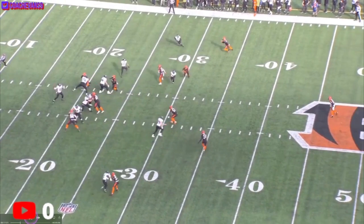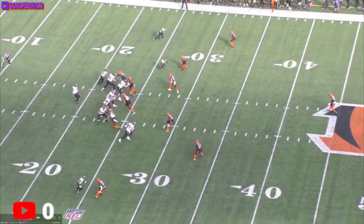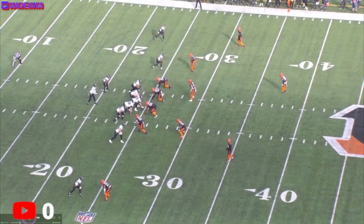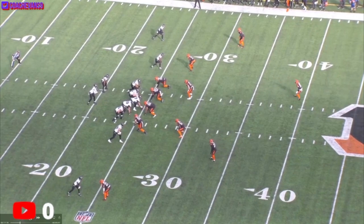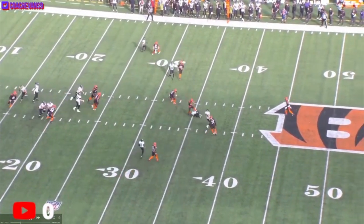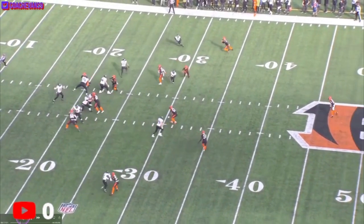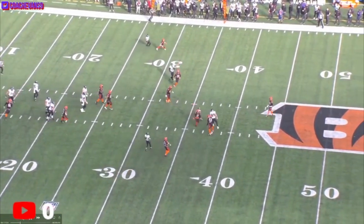That ball is in the perfect spot — perfect spot. The ball is off quick, and we'll talk about that later. Set your feet, throw. Even if he doesn't take those extra two steps, you probably get an even better throw. He kind of threw off his back foot.